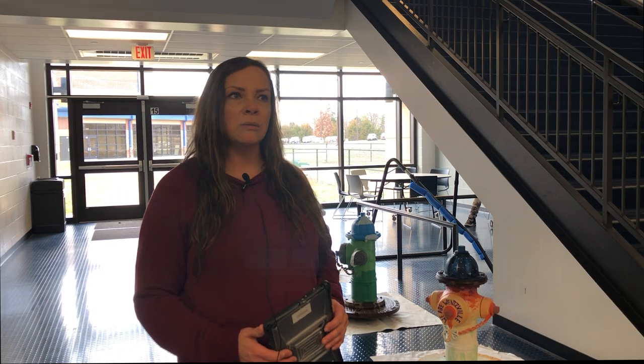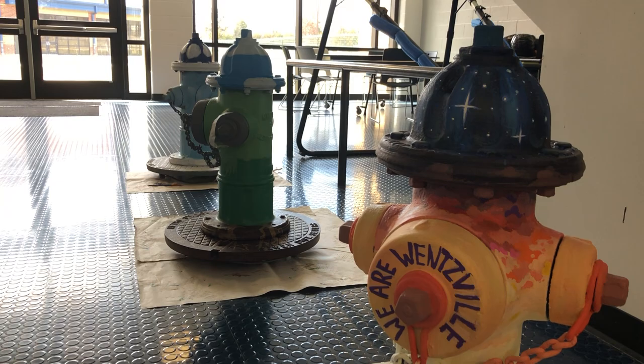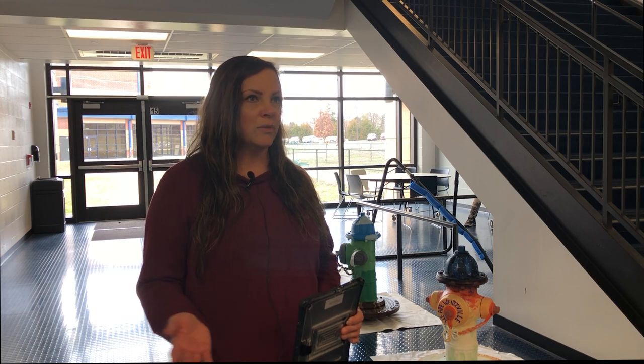The fire hydrant project was started by the Wentzville City Water Works. They started it as a way to collectively get the community involved, and students in the high schools and the Wentzville School District, to compete in a competition for a scholarship.